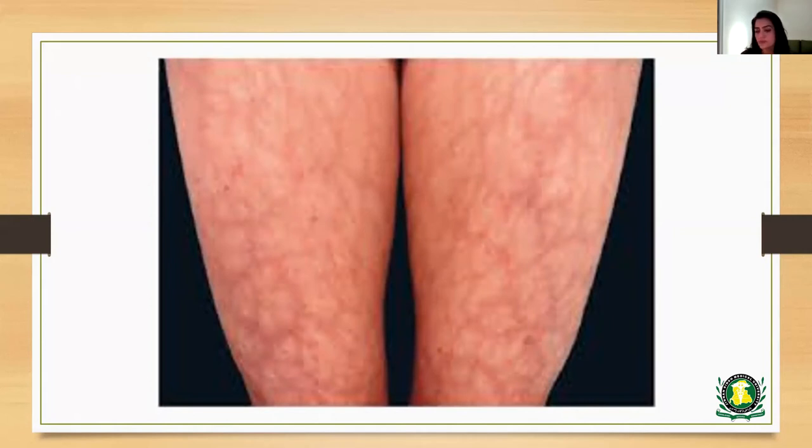Non-reversible livedo reticularis may be observed in patients with other secondary causes like vasculitis, occlusive vascular diseases, and conditions like antiphospholipid antibody syndrome. In those cases, the livedo tends to be more persistent and doesn't form closed circles. There may be broken circles formed in that condition.